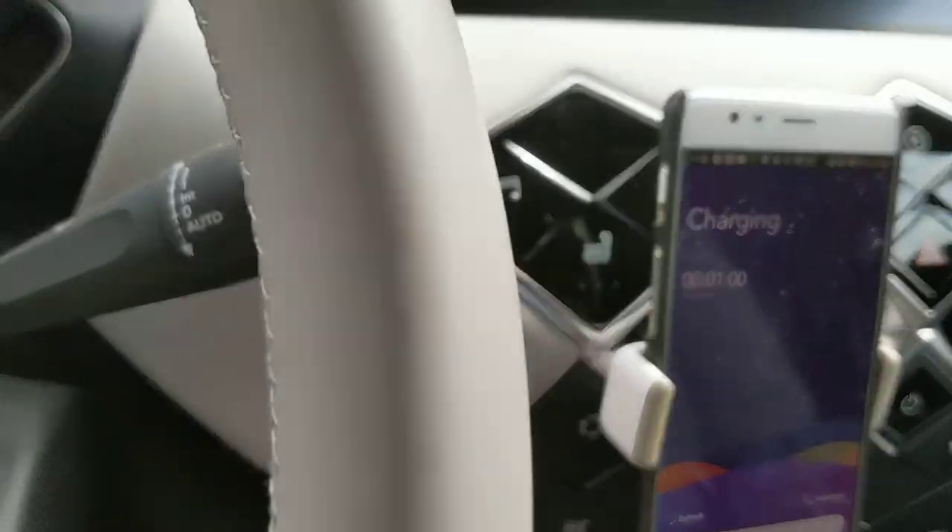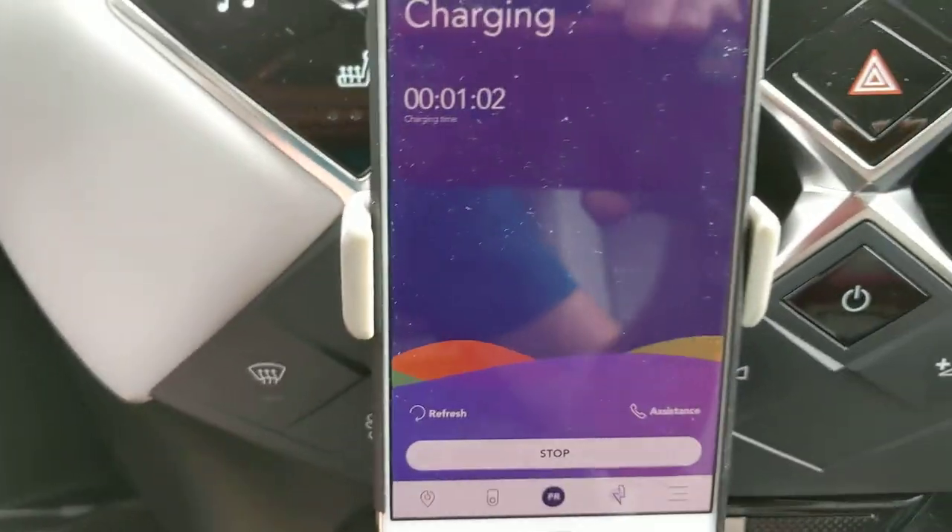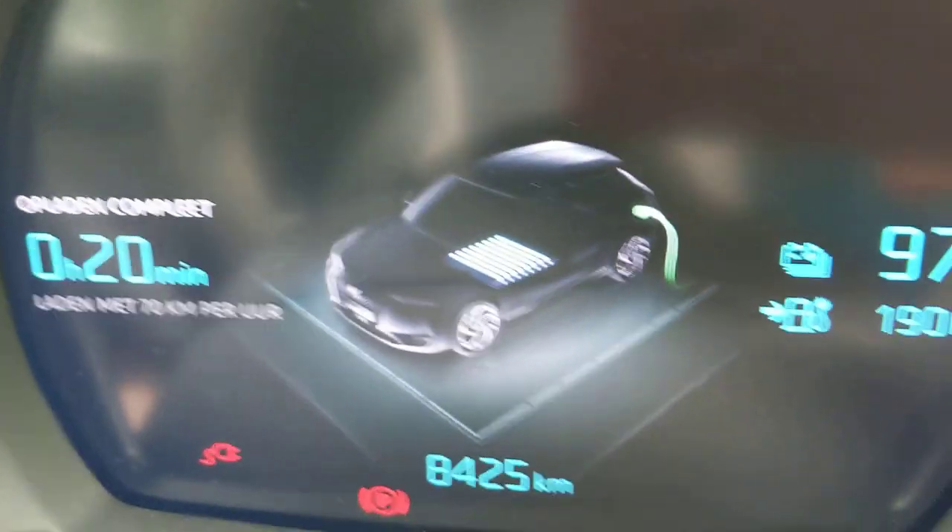Not much information, but it definitely looks like I'm charging up for free. Since this is a press vehicle, it's not really that impressive because there's a charging card included with the vehicle. But why not try the Juice Pass instead?